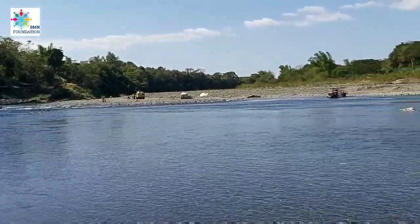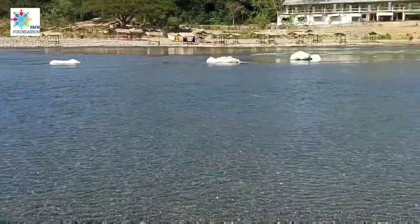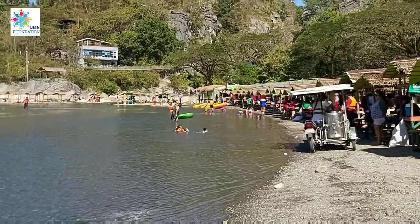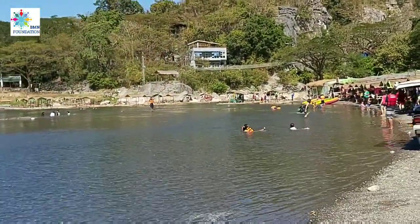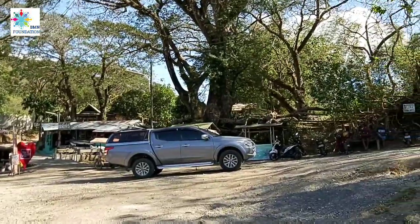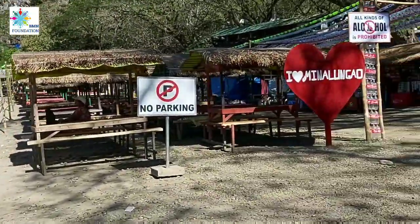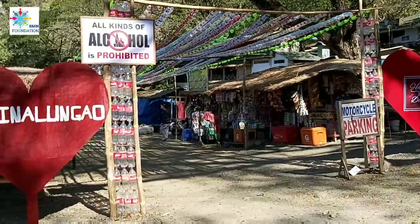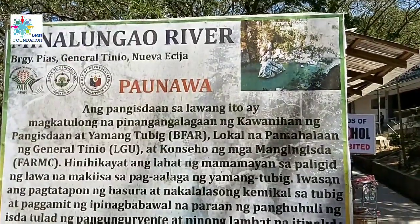This is the river in Minalungao National Park. As you can see, it's clear, fresh water and a lot of families are enjoying. Alcohol is prohibited in this area. Good day, mga kabogarts — we are here at Minalungao River.